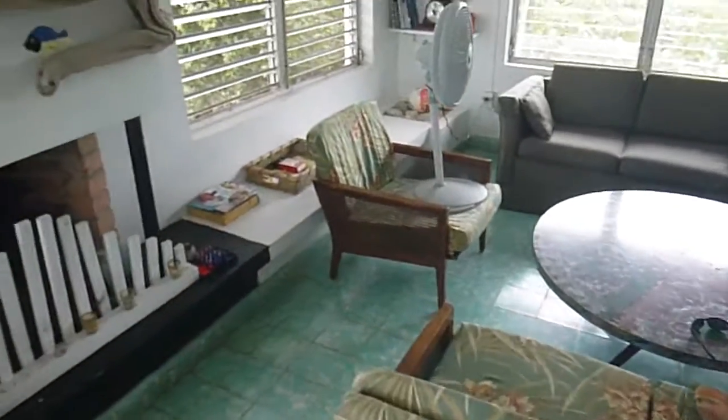This is the house on Little Dead Man's Cay. Pretty comfortable. The toughest part is just dealing with the bugs.